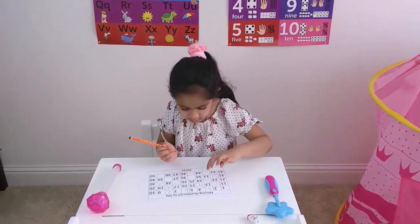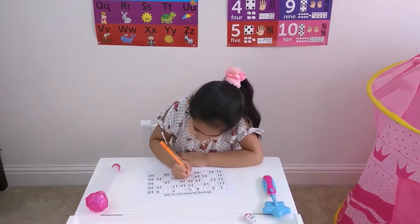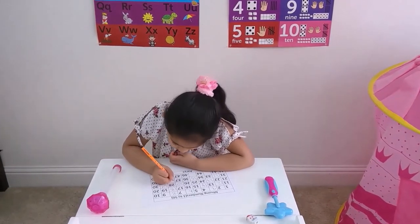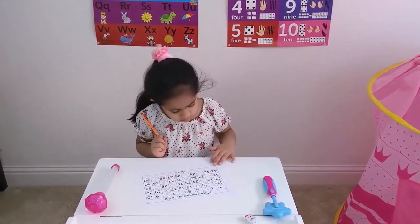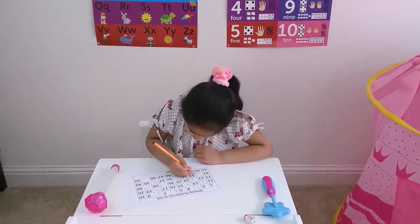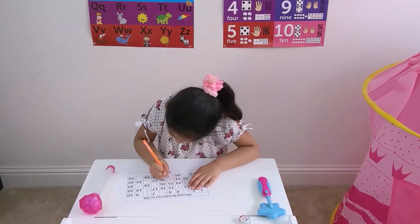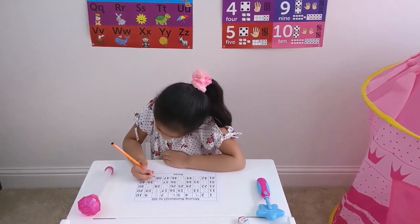Thirty-three, thirty-four. Let's go to forty-one, forty-two, forty-three. Forty-four, forty-five, forty-eight, forty-nine.